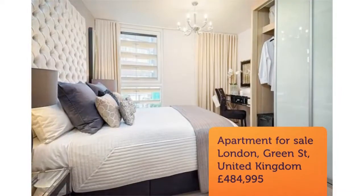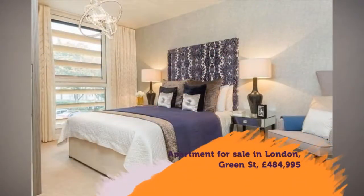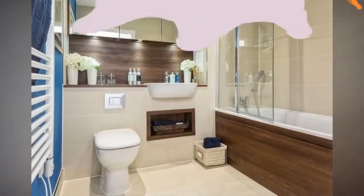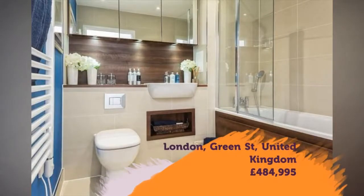Further benefits include key features: open plan living/dining room, total area 1,221 square feet / 113.4 square meters.